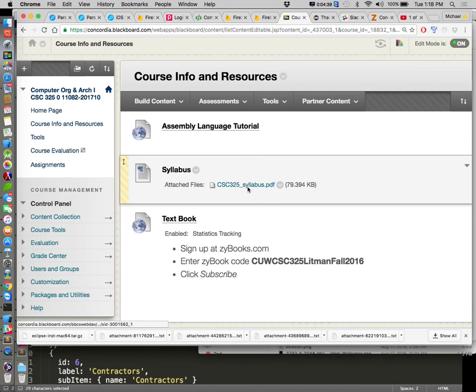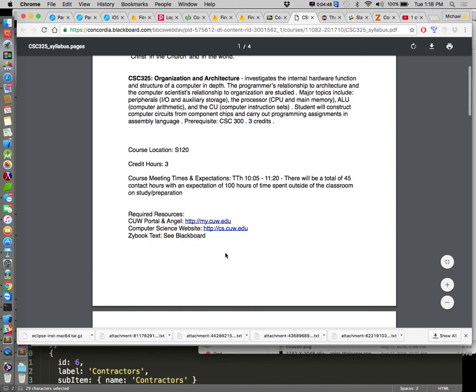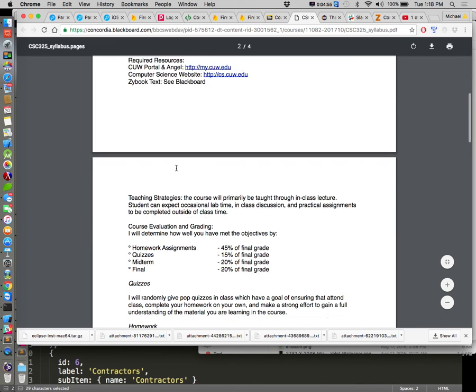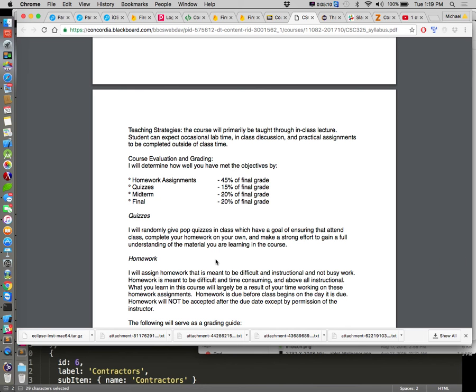Let's look at the syllabus. Here's the description. Grade breakdown: homework assignments are 45% of your grade, pop quizzes 15%, midterm and final each 20%. My normal policy is if you bomb the midterm and do better on the final, I'll replace your midterm exam grade with whatever you get on the final — but not the other way around. So you can't ace the midterm, get a zero on the final and expect a hundred. I'll only help you along with the midterm if you've proven you've learned more by the end.